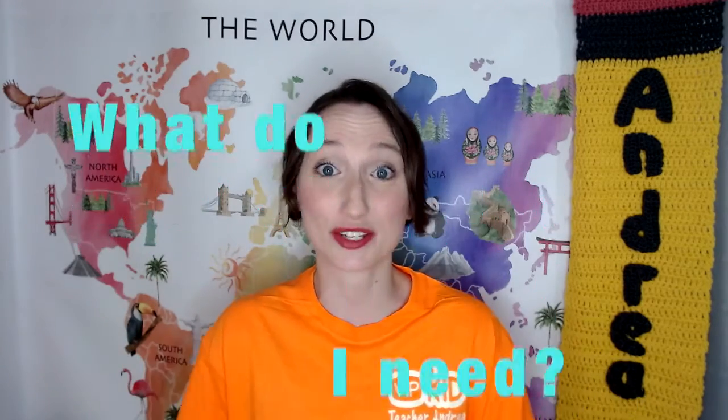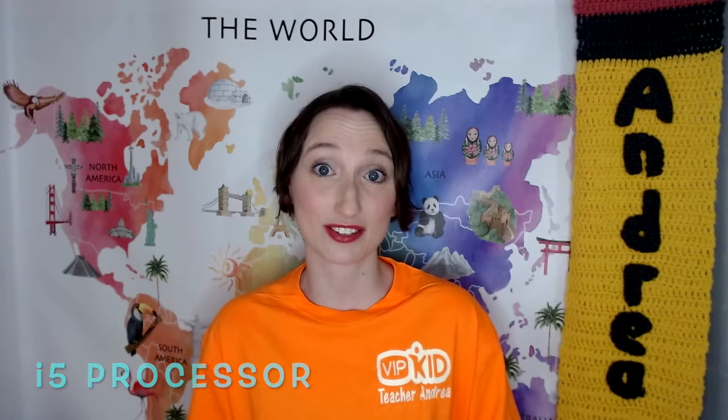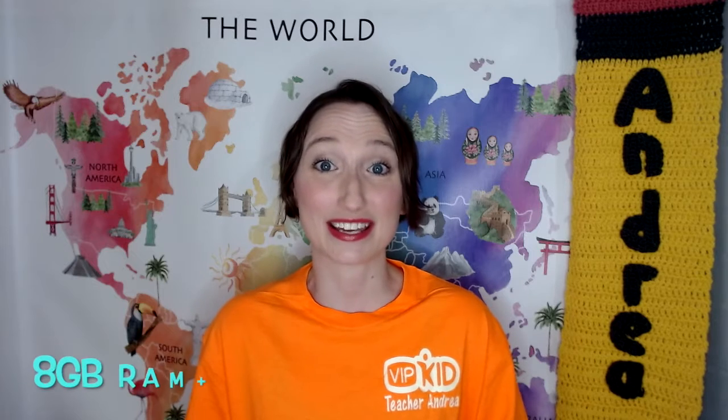For VIPKID, you need a laptop or a desktop and you have to download their app to teach through their platform. For the laptop specifications, you have to have Windows 7 or above, and your Mac has to be 10.1 or greater. Your computer has to have at least an i5 processor to support the platform. You also should have at least 8 gigabytes of RAM on your computer, and a high-speed internet connection of 25 megabytes or greater.